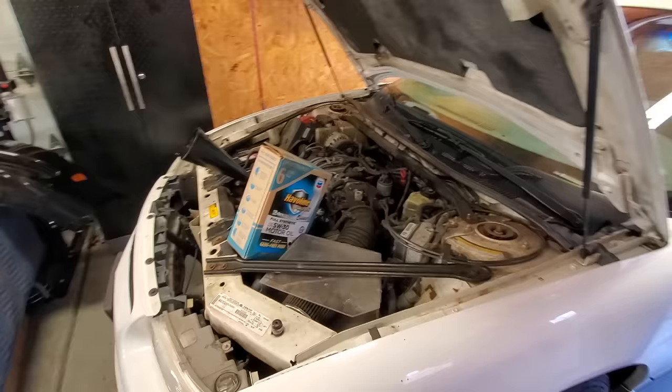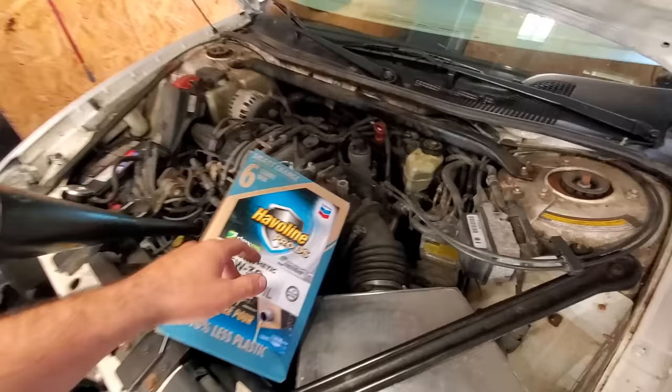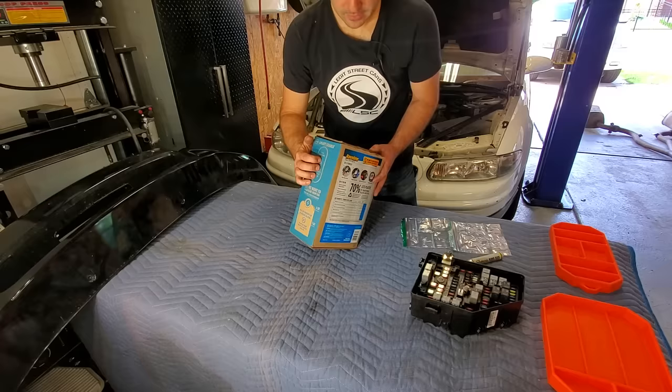We use a really good synthetic engine oil on this, just like the Escalade — I'm using the Haviland Smart Change 6-quart box. This is a Chevron product, really good quality oil, and this is seriously the best value in town. You cannot beat the price. It's sold exclusively at Walmart so you can just walk right in and buy it, or go to Walmart.com and order it online.